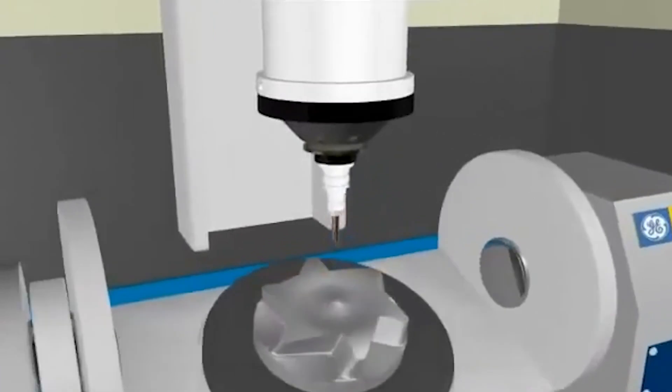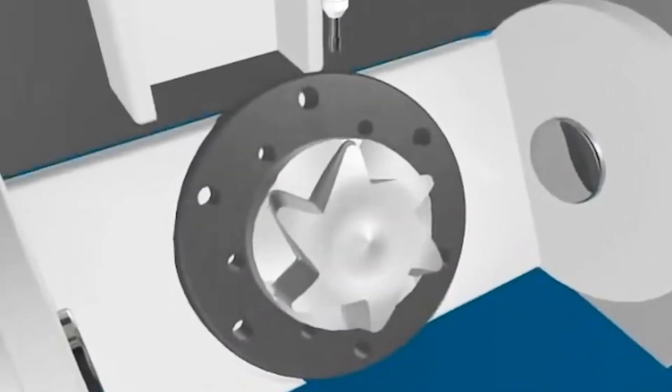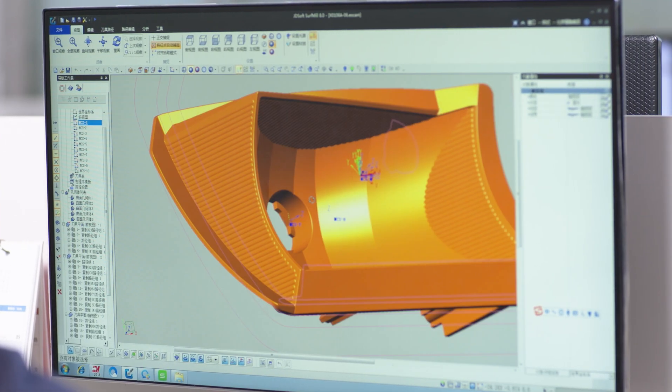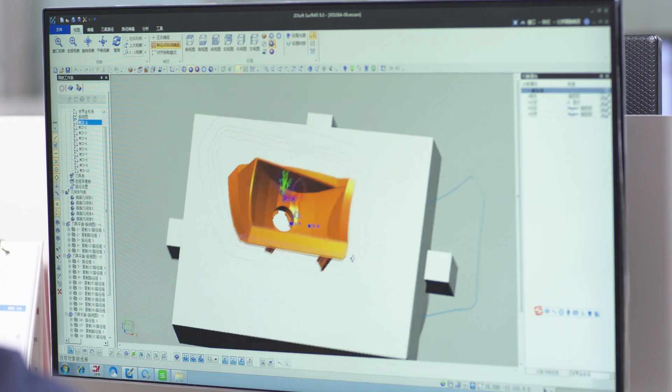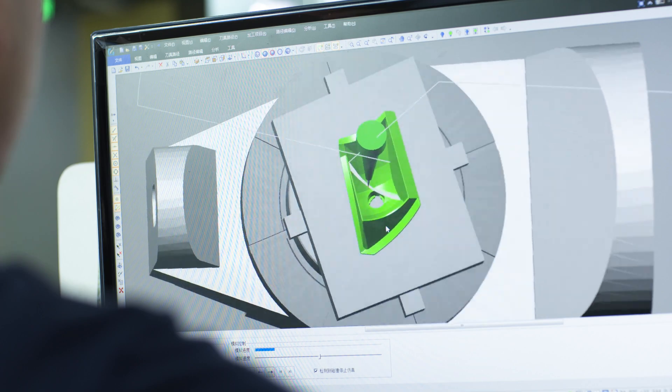Of course, 5-axis CNC is much more complex than 3-axis machines because of interference of the tool position in the machining space, CNC programming, and CNC systems. So more complex expertise is needed for 5-axis CNC programming.